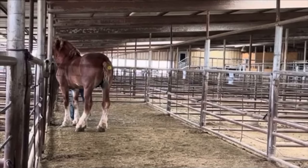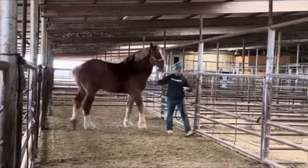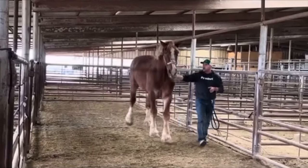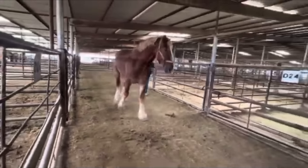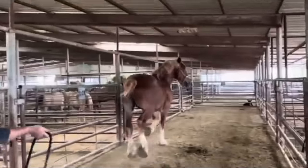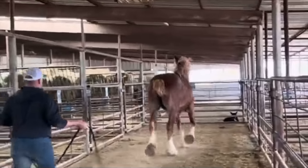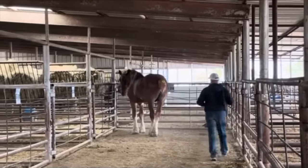They were getting some new studs in, so they decided to sell him. If you put him towards a mare, he will work and you should be able to get a pretty good baby from him. He's pretty clean-legged, not showing any issues that way aside from being a little club-footed on the back left.